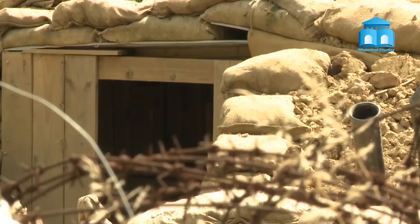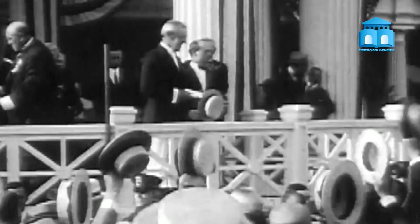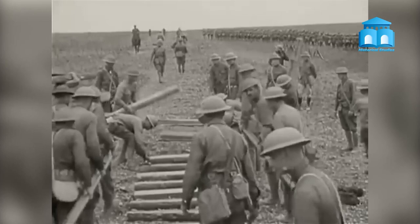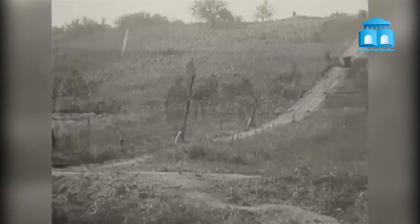Prefabrication allowed for the speedy construction of barracks, hospitals, and other military structures, meeting the needs of the war effort. The industrialization of warfare also affected the layout of cities and towns. The need to move troops and equipment rapidly led to the development of new transportation infrastructure, such as railways and highways. These networks, coupled with the expansion of industrial production, led to the growth of urban centers and the emergence of new city forms.